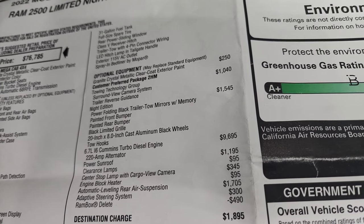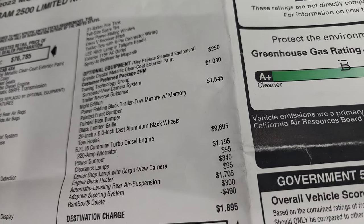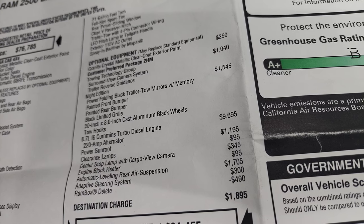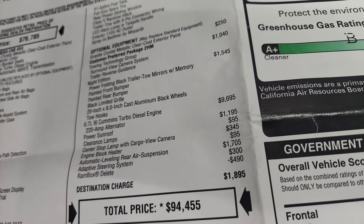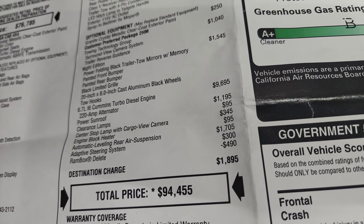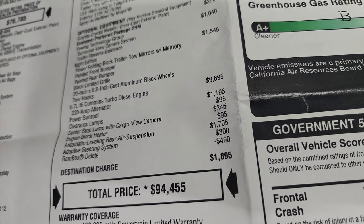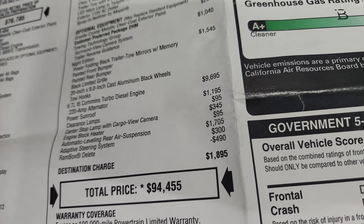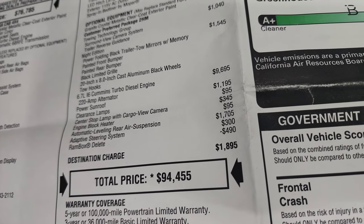The Tow Technology Group — which gives you the surround view camera and trailer reverse guidance — is $1,040. The Night Edition is $1,545 and gets you the power folding black tow mirrors with memory, painted front and rear bumper, black Limited grille, 20-inch painted black wheels, and tow hooks. The 6.7 liter Cummins diesel is a $9,695 option. This one has the sunroof for $1,195, cargo view center stop lamp for $345, engine block heater for $95, automatic leveling rear air suspension for $1,705, adaptive steering system for $300, and a Ram Box Delete credit of $490.